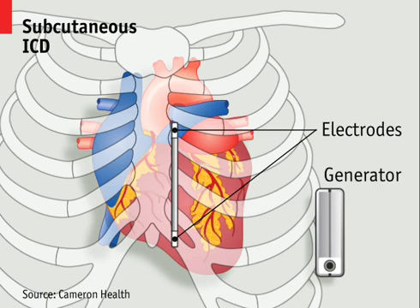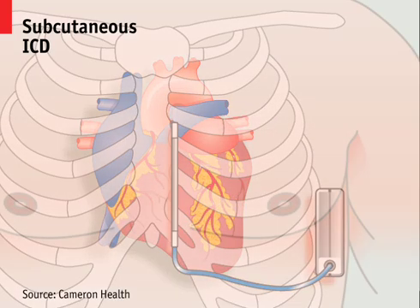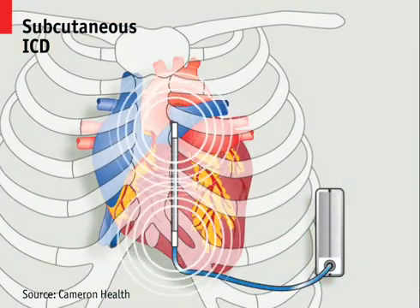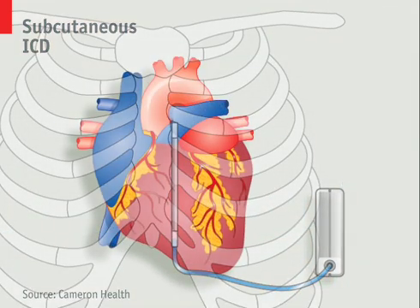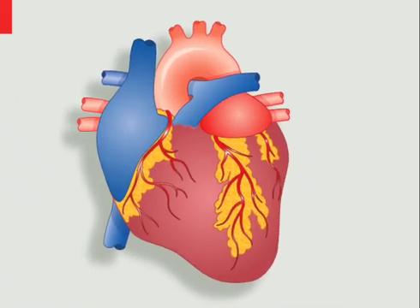One design, the subcutaneous ICD, places the lead just outside the heart, under the patient's skin. And wireless designs are now being developed that may eventually do away with the need for leads altogether.